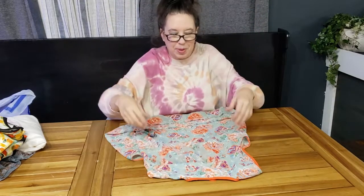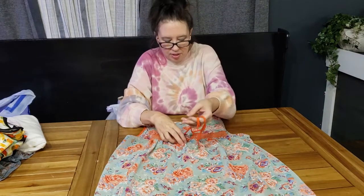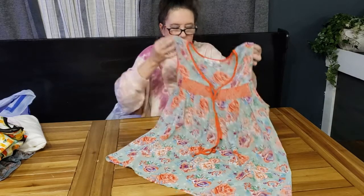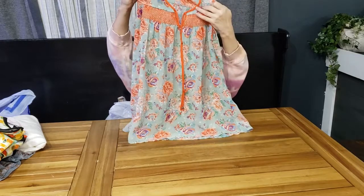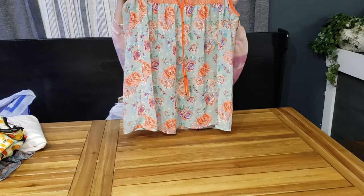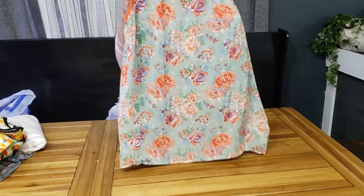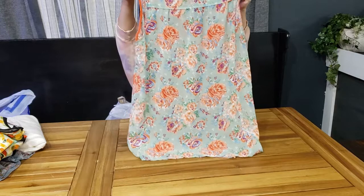Another bohemian piece — bohemian is my summer theme. This is a tank by Black Rain, size large. It has smocking on top with a little v and a tie. It's longer than normal, semi-sheer so you'd have to wear something underneath. It has a really pretty rose print in robin's egg blue or green and peach — just really pretty colors together.